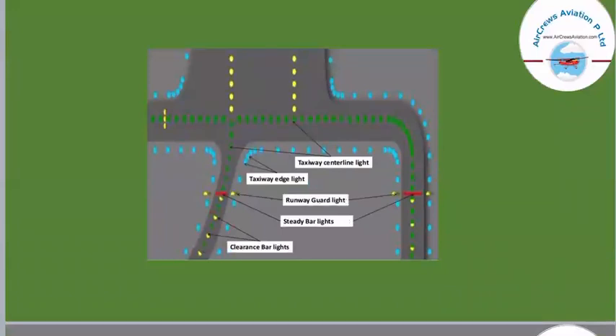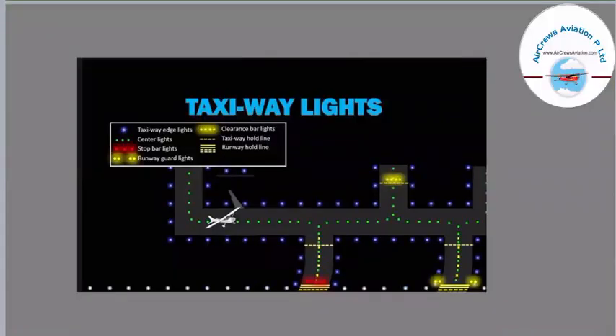Now we have taxiway lights. At the center, green lights are the taxiway centerline lights. The blue lights are the taxiway edge lights. Yellow lights are the runway guard lights. Red lights are the stop bar lights. And yellow lights in pairs are also runway guard lights, while continuous yellow lights are the clearance bar lights. So to summarize: blue shows taxiway edge lights, green shows taxiway center lights, red shows stop bar lights, yellow in pairs shows runway guard lights, and continuous yellow shows clearance bar lights.